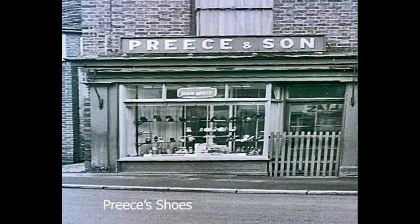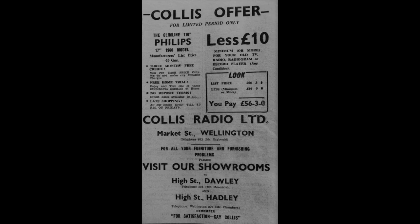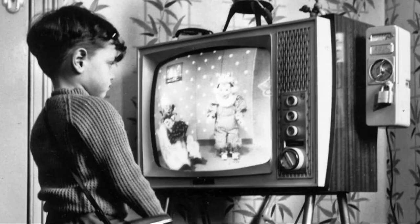Preece's shoe shop was next, and was the oldest business in the street, selling shoes here for many years. Collis's TV shop was where you could get a TV on the never-never. You could get a TV with a slot in, and feed money in through the slot, which enabled you to watch the programmes.